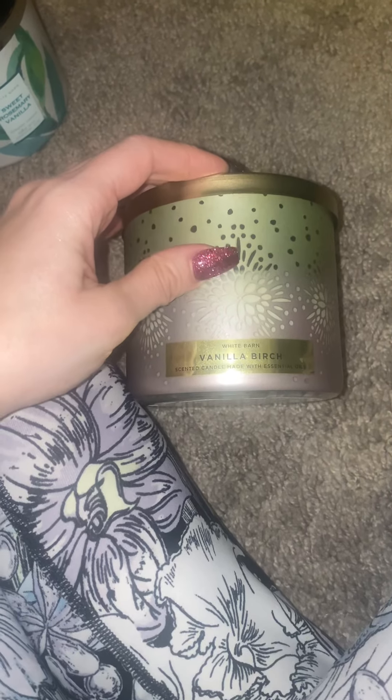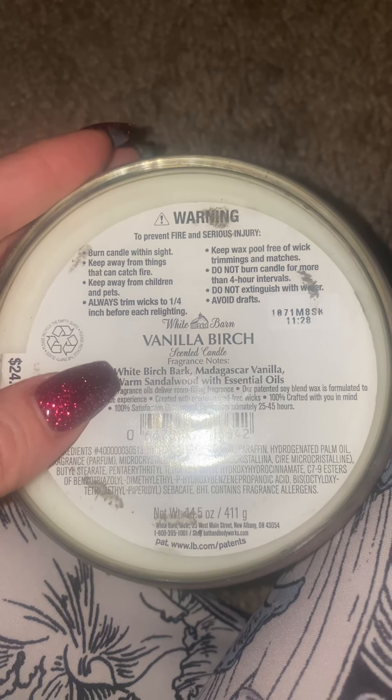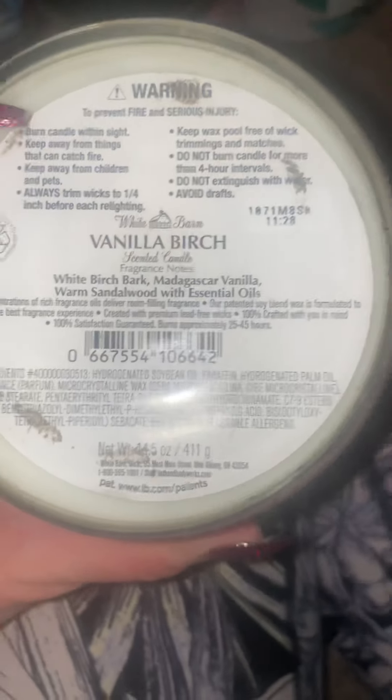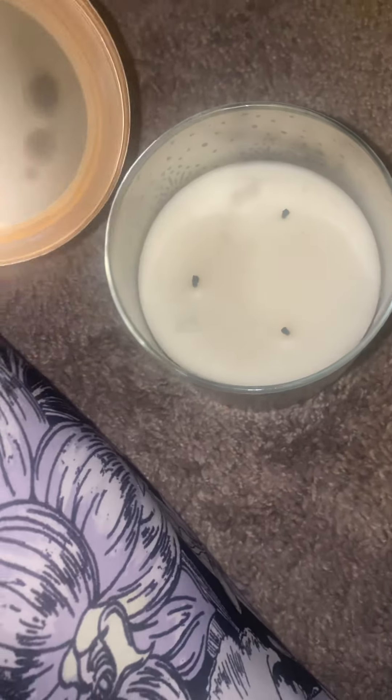Next one is Vanilla Birch. I really cannot smell this — only if it's in my bathroom can I smell it. The throw isn't that great; maybe it's a bad batch because I've heard good things about this. White birch bark, Madagascar vanilla, warm sandalwood with essential oils. I also have two of these in a concentrated room spray — super delish. Burns nicely, and to extinguish the fire I just put the lid on.